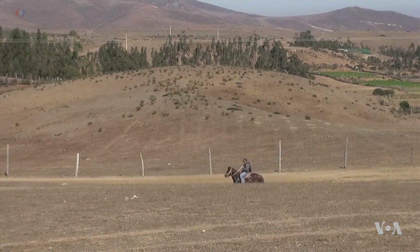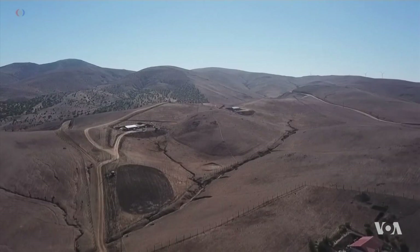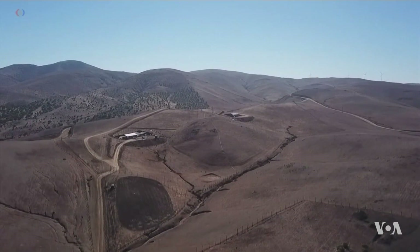Rain is rare in Chihuahua Province, Chile, just south of the Atacama Desert. Just 50 millimeters fall per year, on average.